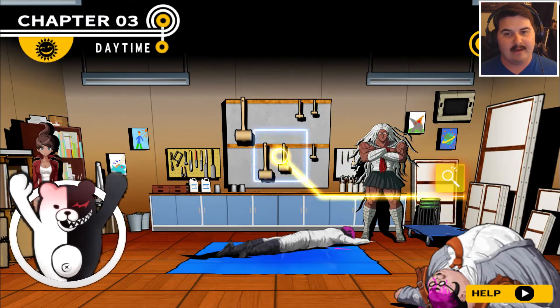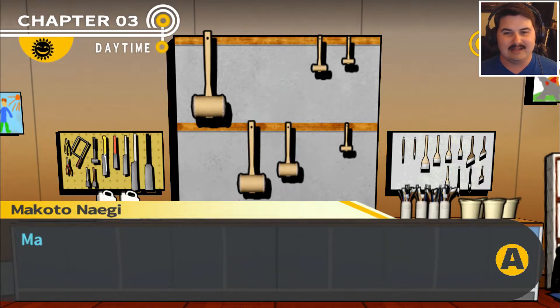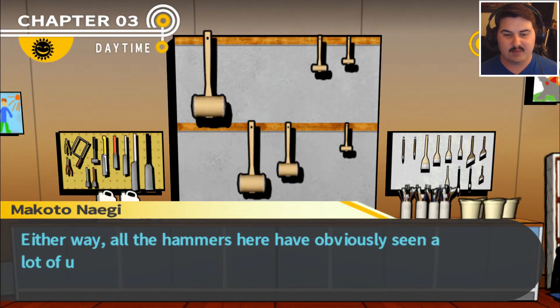I just realized the cursor was put up on the hammers already, so that's where the hammers came from. The hammers of all different sizes are hanging on the wall, although some are more like mallets. Could the Justice Hammers have been designed using these as a model? Either way, all the hammers here have obviously seen a lot of use.